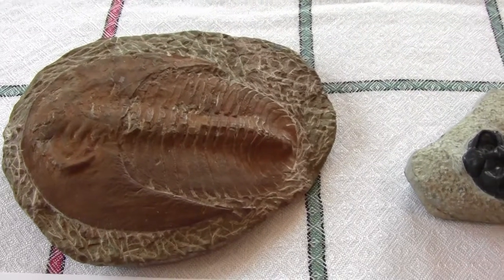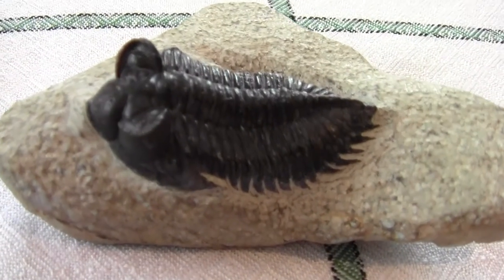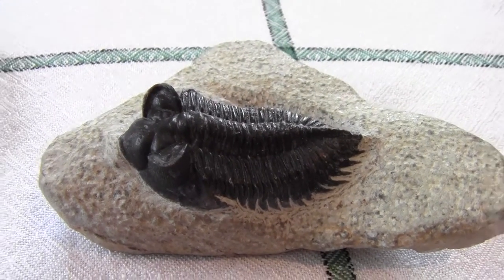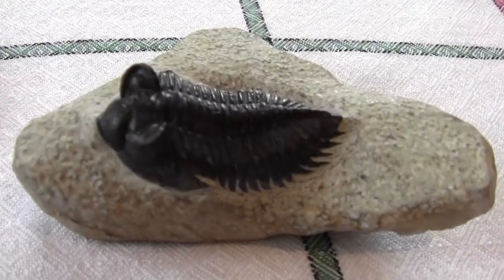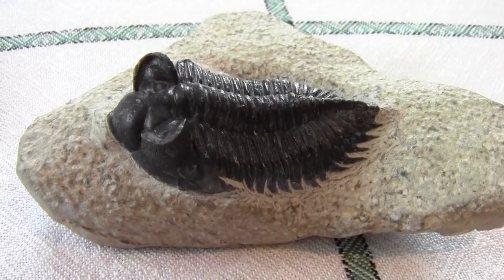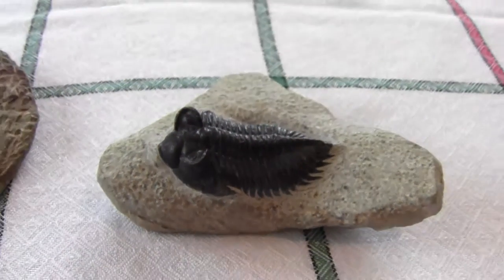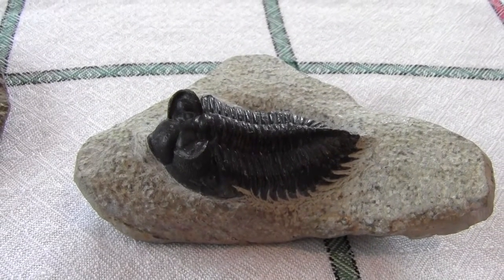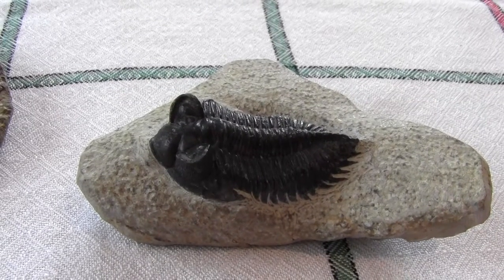We have a second trilobite fossil here. This is called Coltranea treviropygii and it's a smaller trilobite compared to the Cambropallas. The Coltranea trilobite is from about 385 million years ago. Both of these fossils come from Morocco, specifically from the Anti-Atlas Mountains.